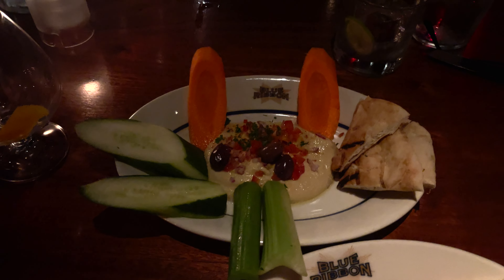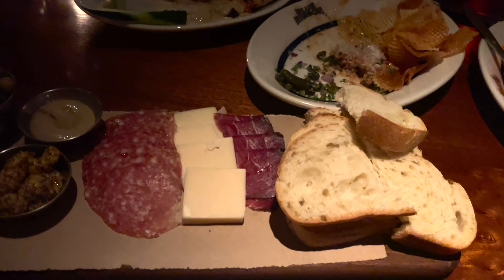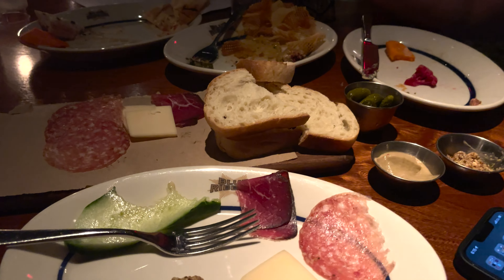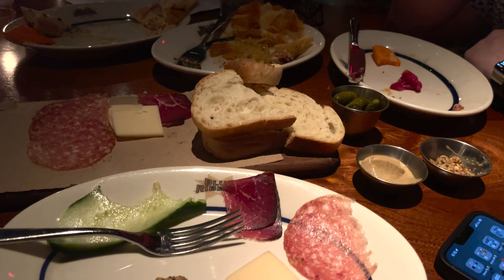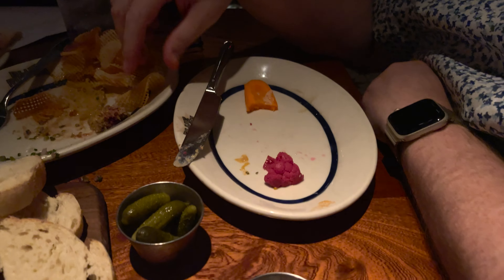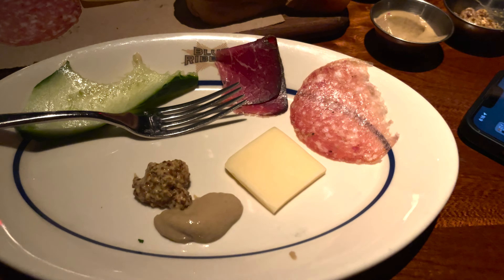There's the hummus and pita with vegetables. The waffle chip dish is the steak tartare, and then this is the charcuterie board — beautiful, oh my gosh. Now we're on to our second round of cocktails; we're going to try the Southern Gentleman and the Old-Fashioned, which our waitress said is the most popular here. The charcuterie board comes with pickled cauliflower pieces, two types of mustard, cheese, and two types of meat with some bread. The steak tartare has capers and little pickles with the waffle chips — the flavor combination is amazing.